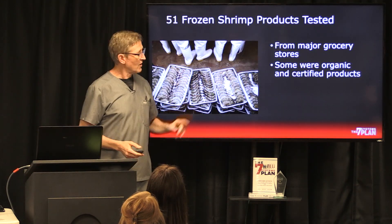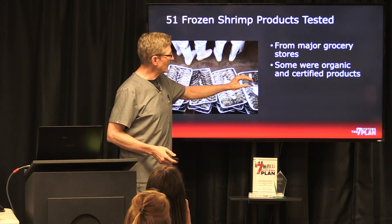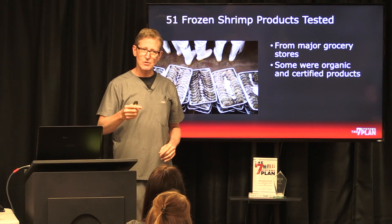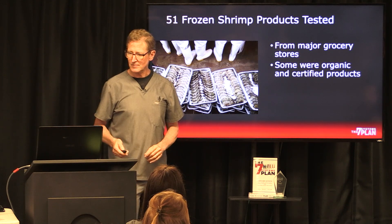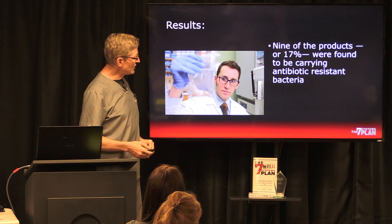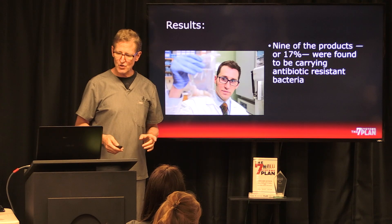Here's a study: 41 frozen shrimp products were tested from major grocery stores, and some of these were even organic and certified products. Nine of the products — 17% — were found to be carrying antibiotic resistant bacteria.